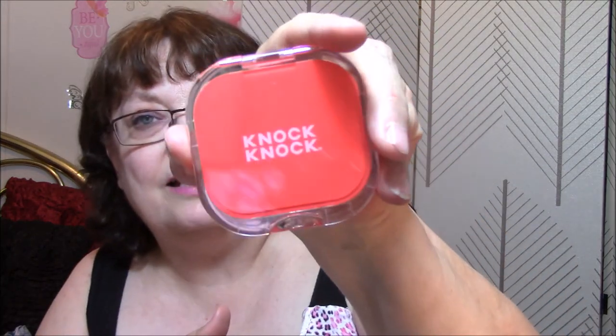Next thing in here is a compact. It says Knock Knock on the outside. You open it up and it says Are You Ready, and then on the mirror it says For Your Close-Up. One side is magnified and one is regular. It's very cute and very nice to have in your purse. It's the Knock Knock Are You Ready for Your Close-Up Compact — durable enough to throw into your beach bag for on-the-go touch-ups. And this is $10.